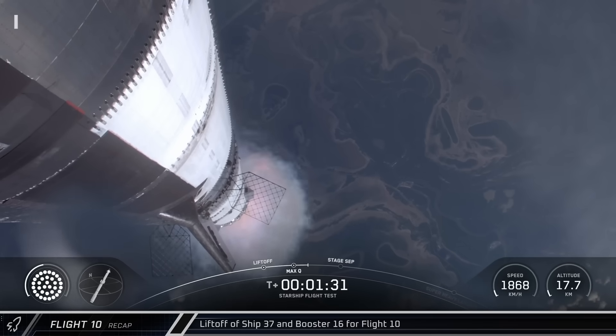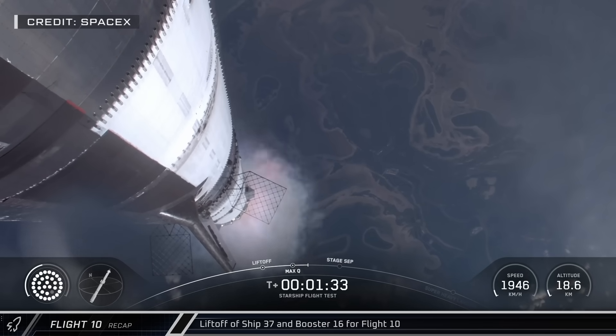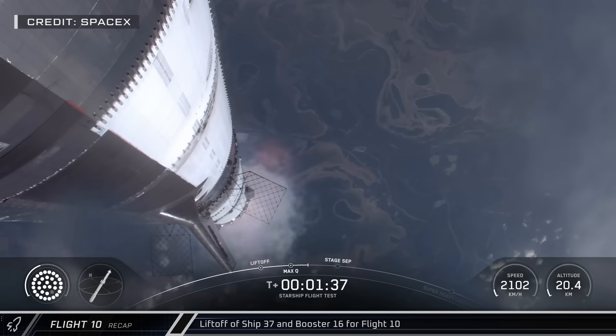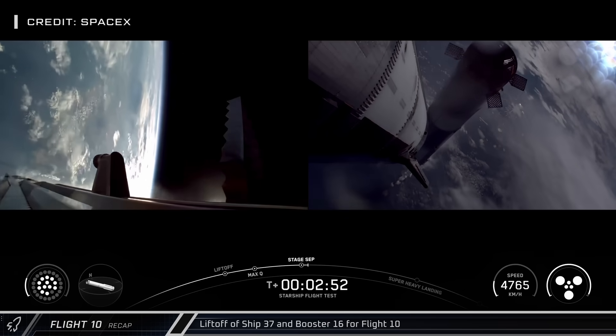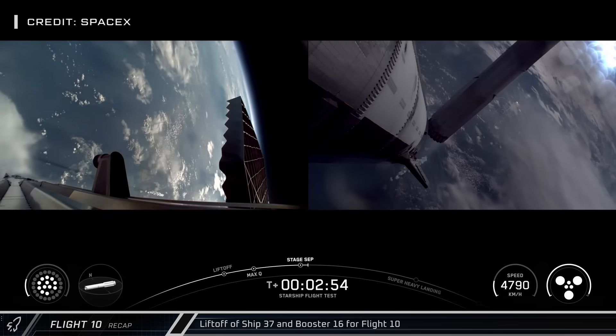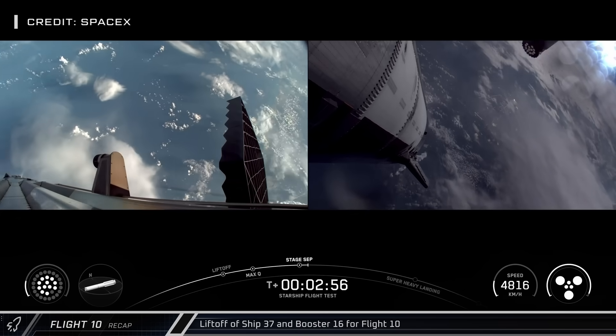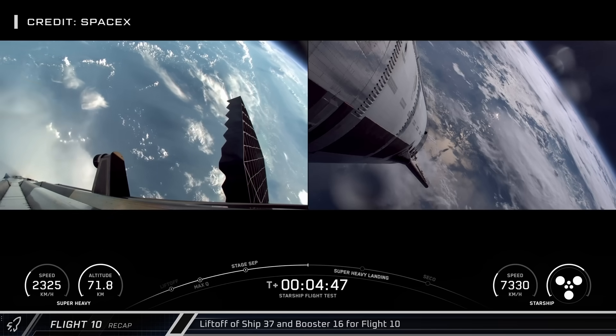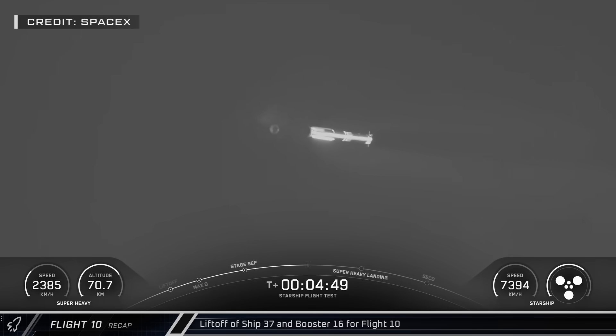The stack powered on through Max-Q, losing one Raptor about a minute and a half into launch. Despite the loss, the rocket continued on to MECO engine cutoff and hot staging. The booster then performed a controlled flip and started its boost-back burn. Notably, the engine that went out during ascent did not relight. Following the burn, Booster 16 jettisoned its hot staging adapter and the grid fins controlled its descent back to the targeted landing zone in the Gulf.